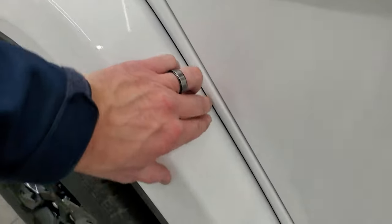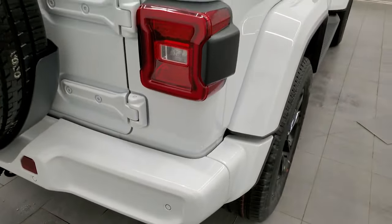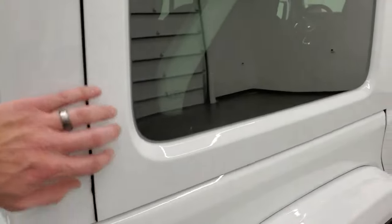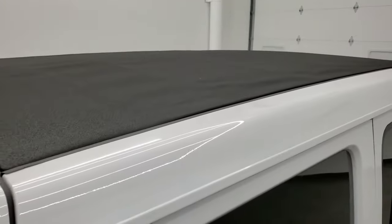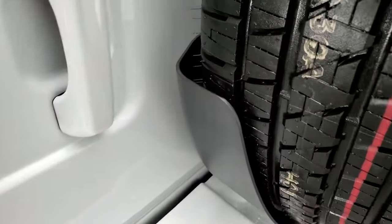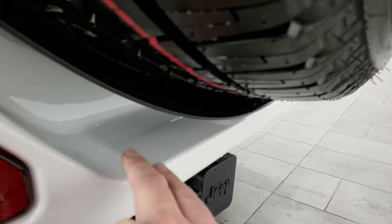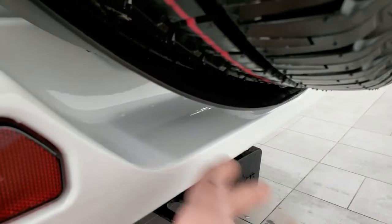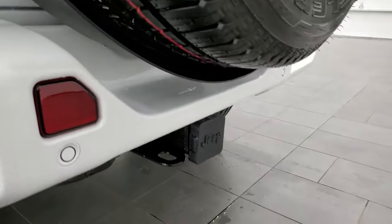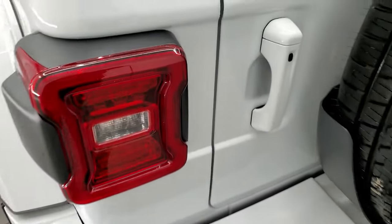One thing I really like that Jeep does on the painted fenders is they put 3M guard on there — a clear tape that keeps your fenders from getting rock chipped. If you've seen used ones with painted fenders, a lot of times those get really chipped up and sandblasted. It has LED tail lamps, and these rear window pieces come out with the Sky Touch top. Notice the painted bumper back here. Jeep also put a plastic sill underneath the tire that catches water so it doesn't drip onto your rear bumper and stain it.